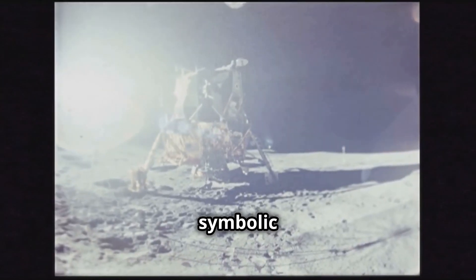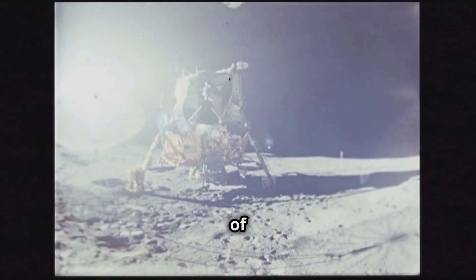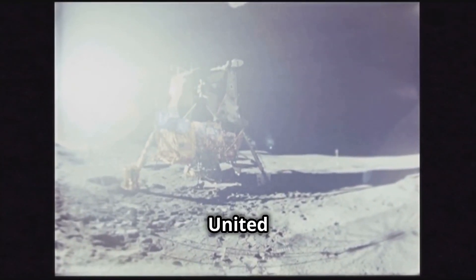And while it was a symbolic moment, the flag wasn't meant to stake a permanent claim on the Moon. It was a gesture of unity for all of humanity's achievement, not just for the United States.